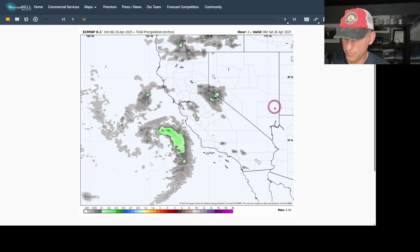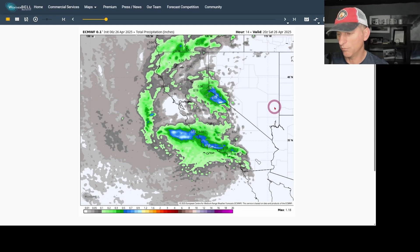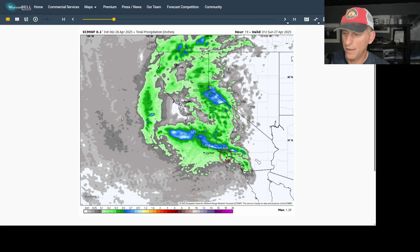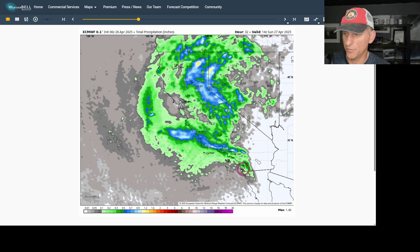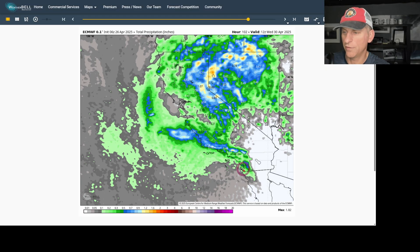Looking at total precipitation in inches from last night's European run: it's calling for over a quarter of an inch for Los Angeles. Some areas — Santa Barbara County — up over a half an inch, maybe a little bit more, and lesser amounts down towards San Diego. It doesn't look like a lot, but anything is definitely favorable. Then you scroll off towards this weekend and see that system kicking off to the east.